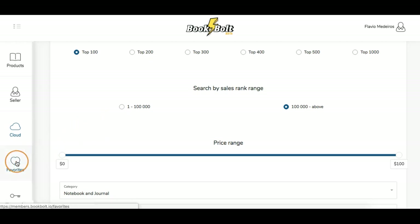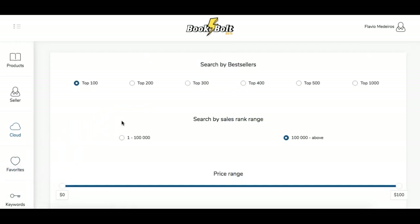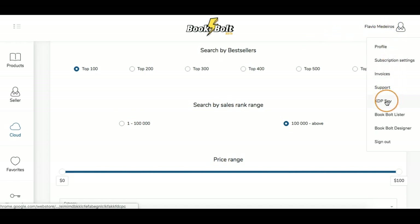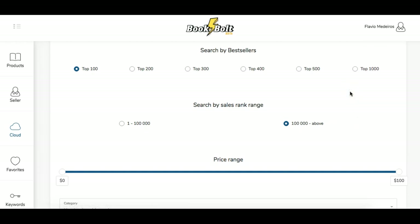You also have your favorites there that you can save, and keywords. When you click your name, you have KDP Spy, which is a Chrome extension you can download, another Chrome extension for the Book Bolt Lister, and also the Book Bolt Designer, which we'll get into when we get into the design part. But right now we're focusing on keywords.